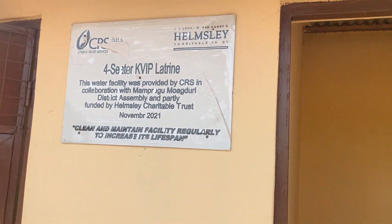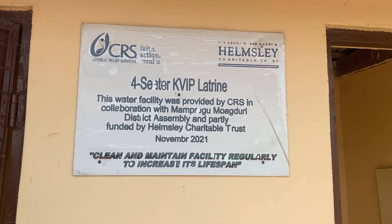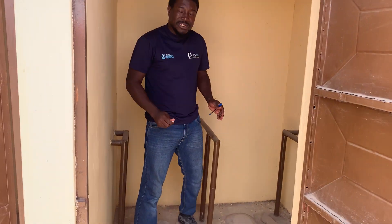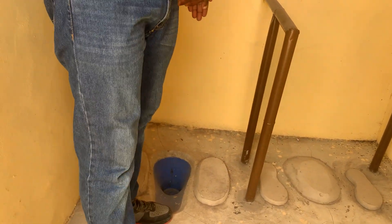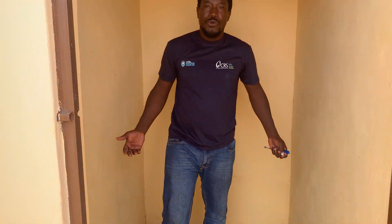Inside the toilet, as you can see, this is to show it was created by Catholic Relief Services. This is a disability-friendly latrine with rails for persons with special needs to use when they come in. We have SATO pans installed — when the feces drop in, the lid closes automatically to prevent flies from accessing the toilet. In one of the chambers there are no rails, so you just squat and you are done. Both options can be used by anyone.